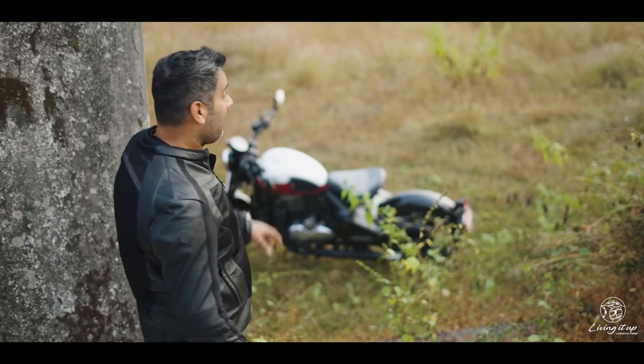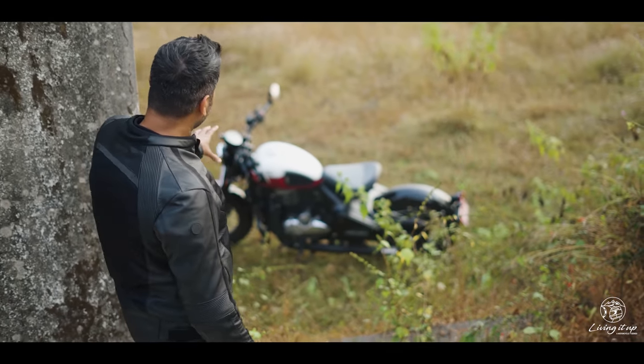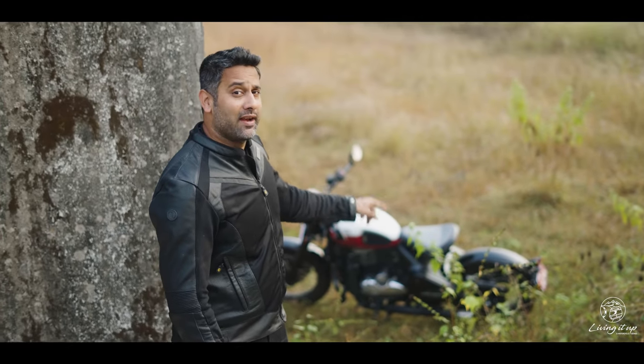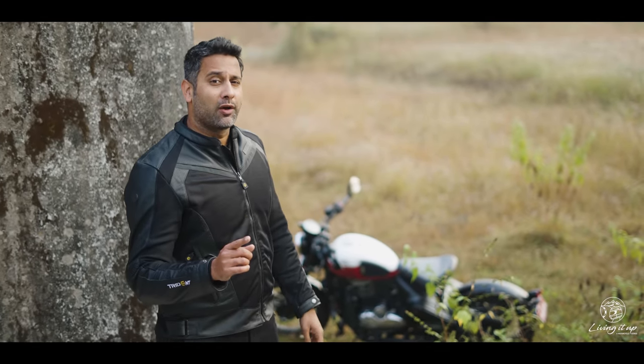And lastly, and most importantly, you're looking at a bike with spoke wheels, tube type tyres and no centre stand, which means punctures are going to be an ordeal.